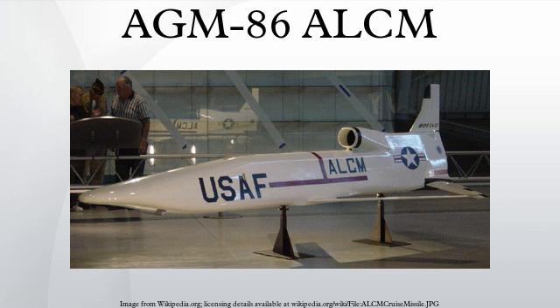These missiles, designated Block I, incorporate improvements such as a larger and improved conventional payload, a multi-channel GPS receiver, and integration of the buffer box into the GPS receiver. The upgraded avionics package was retrofitted into all existing C-ALCMs so all AGM-86C missiles are electronically identical.